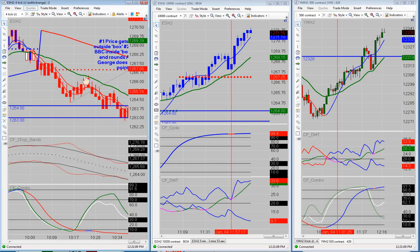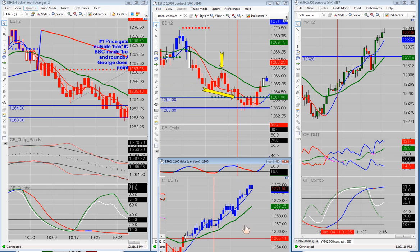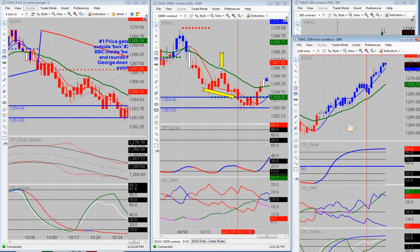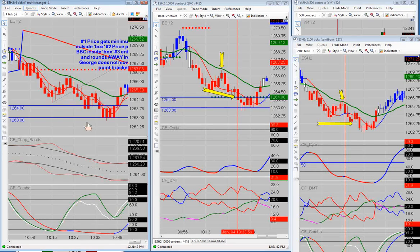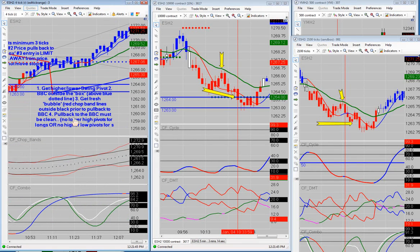Otherwise we would have been short from right here at the BBC moving down. We did actually take that trade over here — I marked it up on the 2100 and on the 10k. I had put my order based on the 10k BBC, but I was taking it more from everything given on the 2100. Everything was pretty much in sync. The only thing that stopped us on the 4-tick range was the pullback to the BBC was not clean. I do have the rules in here: get a higher or lower swing pivot — we got that; BBC outside the box — got that; fresh bubble — had that; and the pullback to the BBC must be clean. Number four was not met on that one.